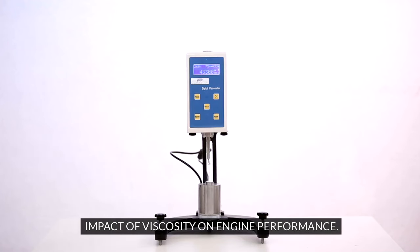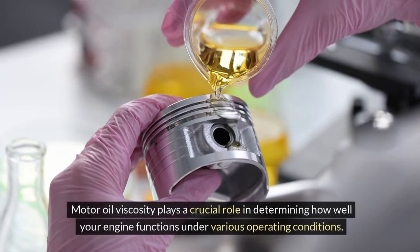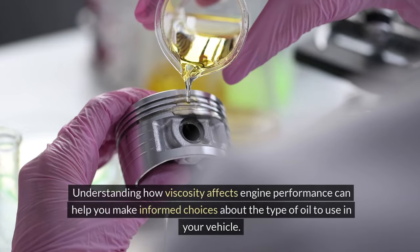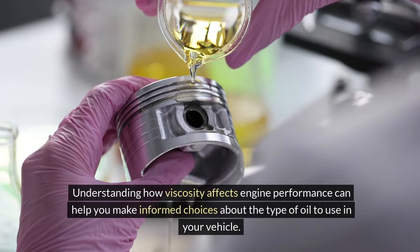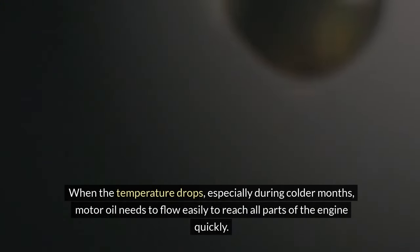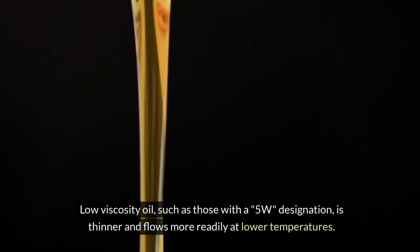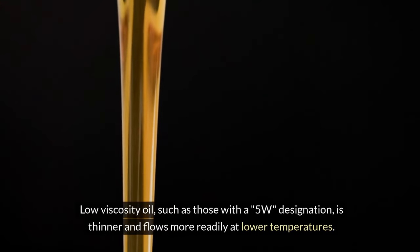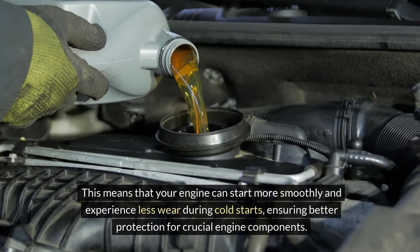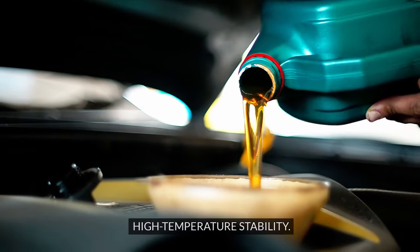Impact of viscosity on engine performance. Motor oil viscosity plays a crucial role in determining how well your engine functions under various operating conditions. Understanding how viscosity affects engine performance can help you make informed choices about the type of oil to use in your vehicle. Cold weather performance: when the temperature drops, especially during colder months, motor oil needs to flow easily to reach all parts of the engine quickly. Low viscosity oil, such as those with a 5W designation, is thinner and flows more readily at lower temperatures, meaning your engine can start more smoothly and experience less wear during cold starts, ensuring better protection for crucial engine components.